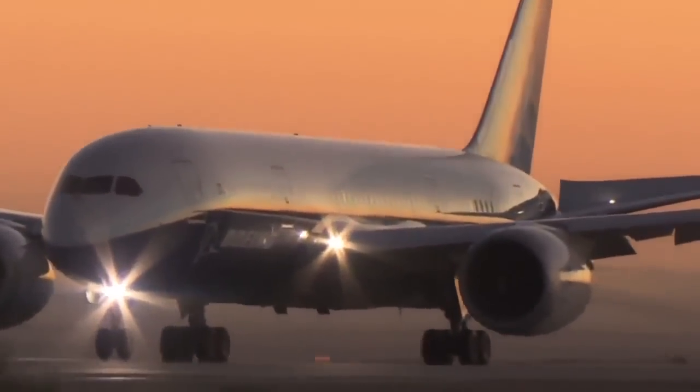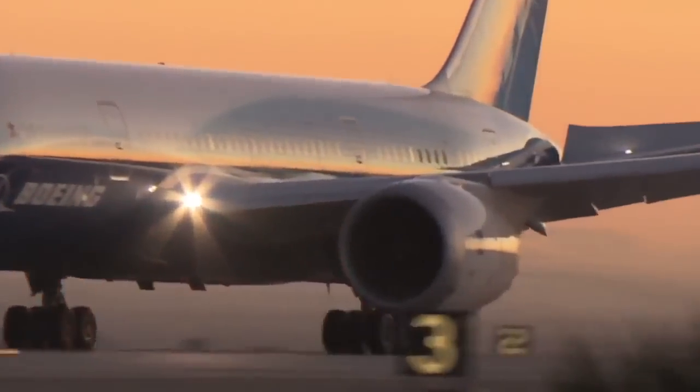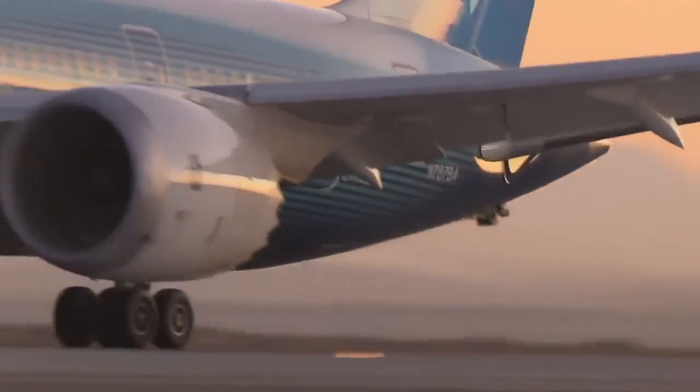VMU testing determines the minimum speed and runway length it takes to get the airplane airborne. As the airplane rolls down the runway at precisely the minimum speed, the pilot pulls back on the column, rotates the airplane up, drags the tail down the runway, and then the airplane lifts off into the air.